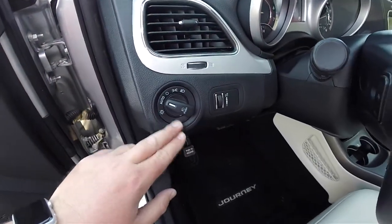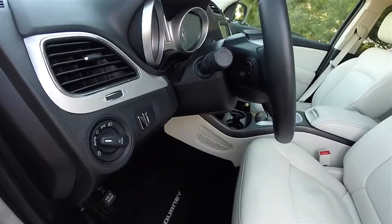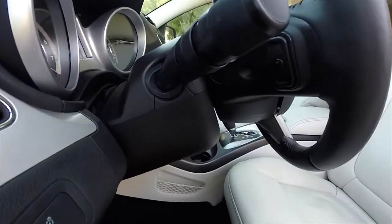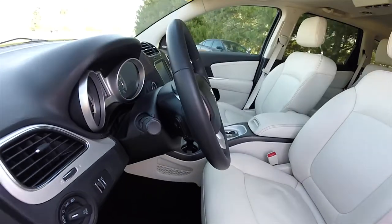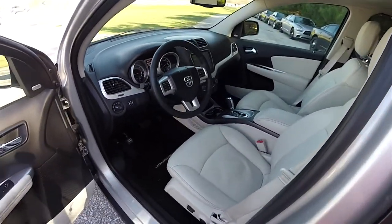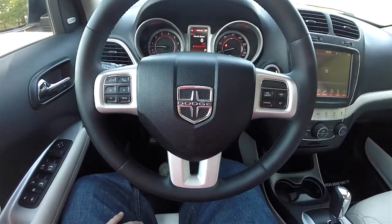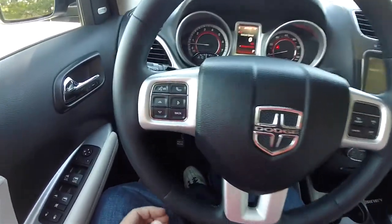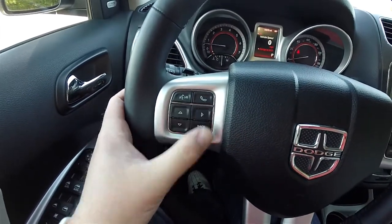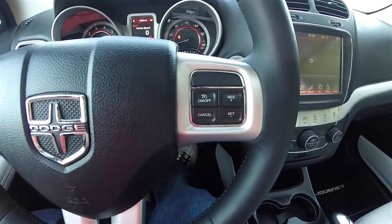Automatic headlamps and fog lamps, instrument panel dim, and satin silver trim throughout. The leather-wrapped, tilt and telescoping steering wheel features integrated audio controls, Bluetooth controls, voice command controls, trip computer controls, and cruise control.